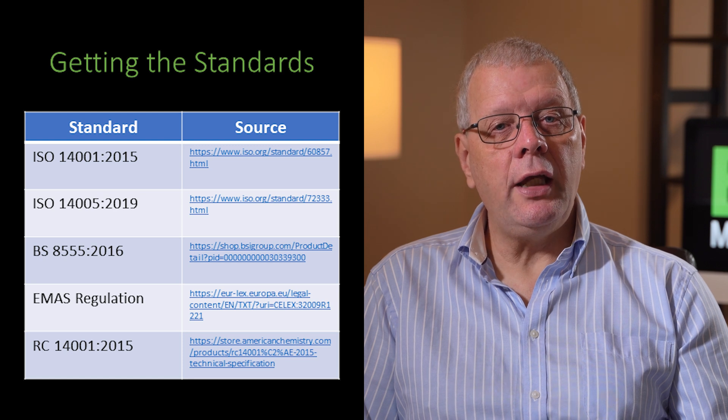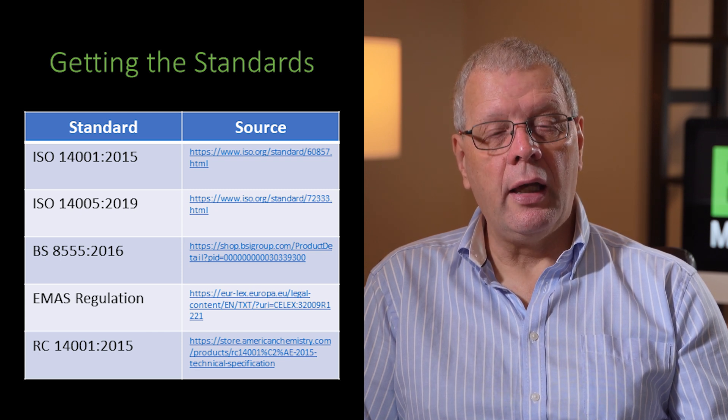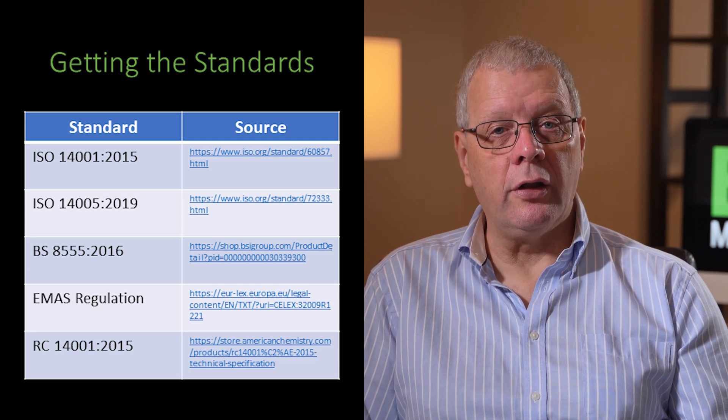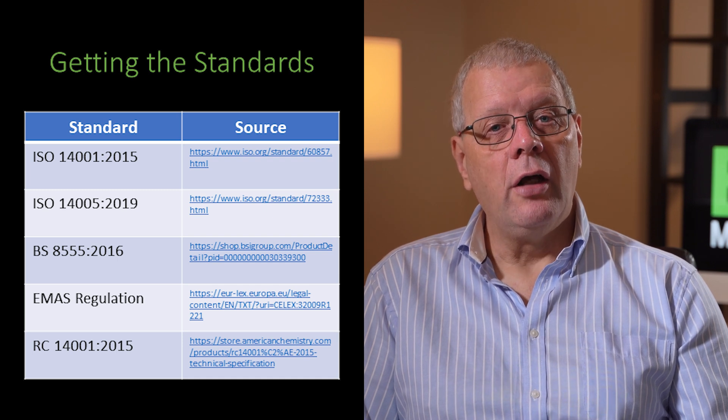So, there you are. We've covered four alternatives to ISO 14001. I hope that this episode on the four alternatives has awakened your interest, so why not try them out in the development or enhancement of your environmental management system. Each of the EMS standards referenced in this episode can be readily obtained online, with the ISO and BSI standards available from their respective websites. RC 14001 is available for $140 before taxes from the American Chemical Council, and the EMAS regulation is available for a free download from the European Commission website.